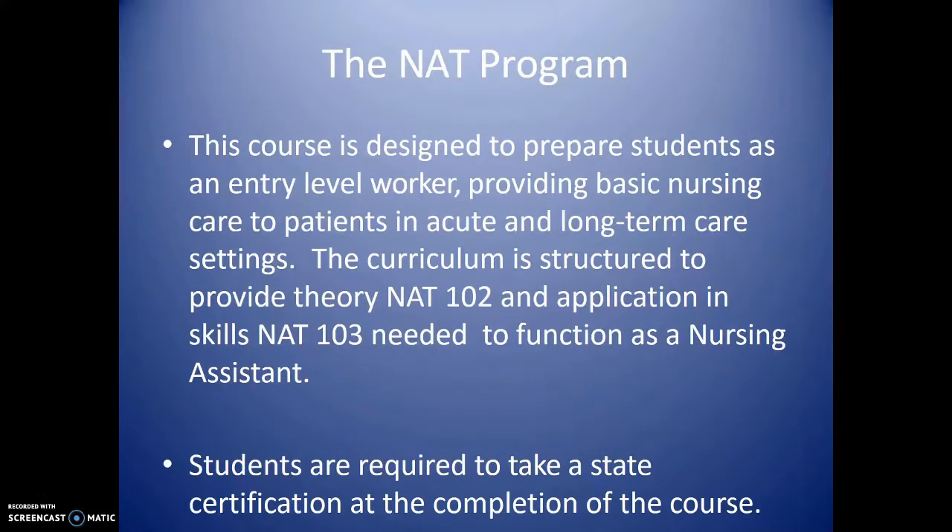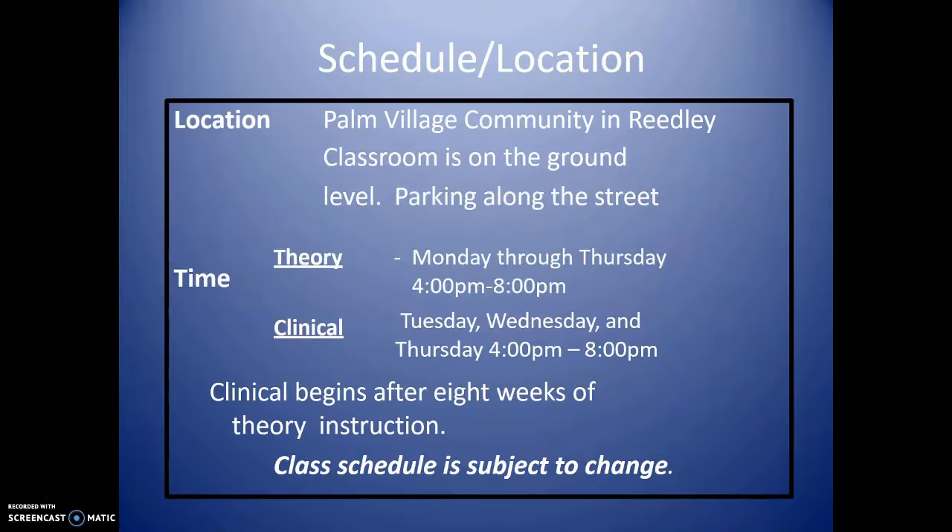I am going to tell you a little bit about the NAT program. This course is designed to prepare students as entry-level workers providing basic nursing care to patients in acute hospitals and long-term care settings. This curriculum is structured to provide you with theory — NAT 102 — and application of skills in NAT 103 clinical, needed to function as a nursing assistant. Students are required to take a state certification at the completion of the course.